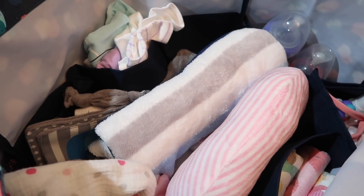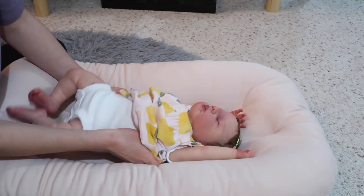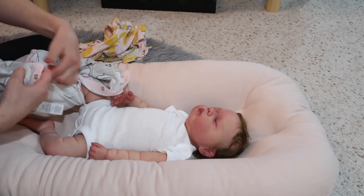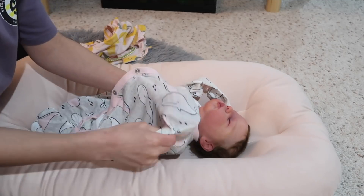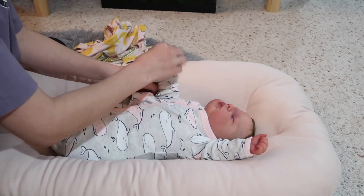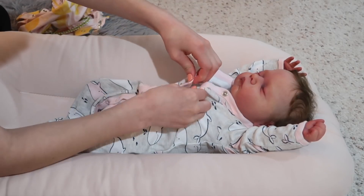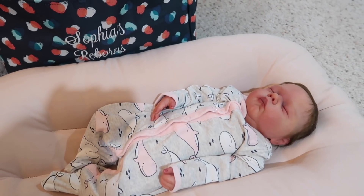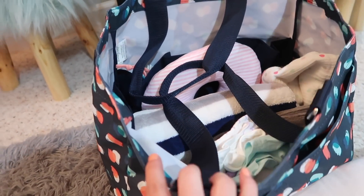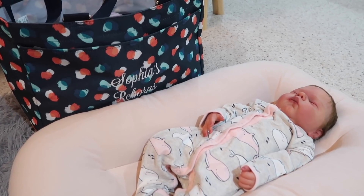Now I'm just going to change Noelle into her traveling outfit. Alrighty guys, Noelle is now all ready for our trip. She looks so cute and cozy in this sleeper, and her bag is fully packed and organized. Thank you guys so much for watching this video, I hope you guys enjoyed. I'll see you guys in my next video, which will be some type of video with Noelle at the beach.